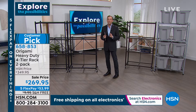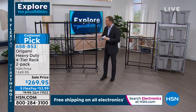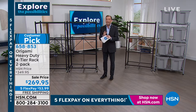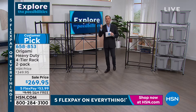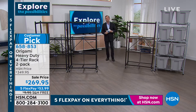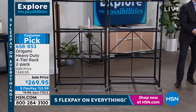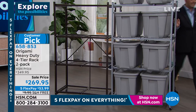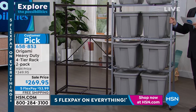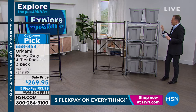We went through a stage of airing this regularly, then the pandemic happened and we stopped because it was impossible to get the quantity. So many customers said they love it but want free shipping — and it's big, it's hard to ship free. Tonight until midnight we have what we very rarely have: the trifecta — the sale price bringing it from $350 to $269 for the two-pack, five flex pay of $53, and free shipping and handling.